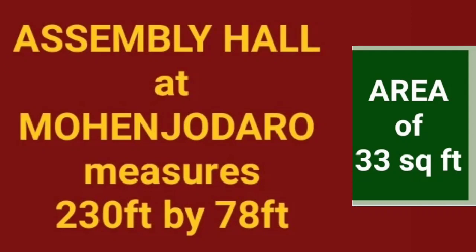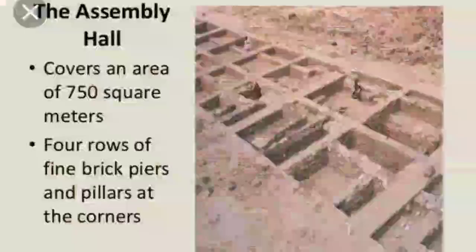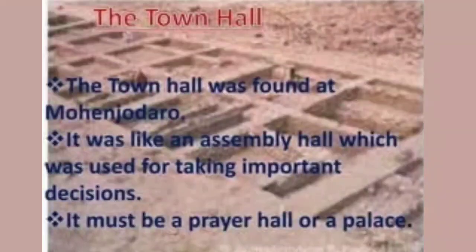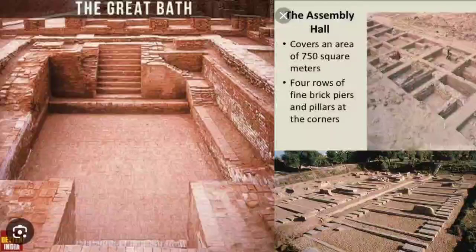It is actually an open courtyard which measures 33 square feet. It has been identified as an assembly hall which has four rows of five brick platforms upon which wooden columns were erected. These were some of the important structures that have been identified, excavated from some of the more important Harappan sites, and identified as public structures or buildings of the Harappan cities.